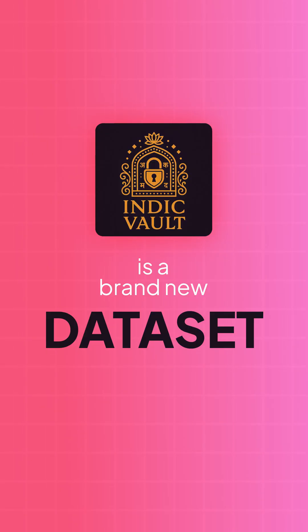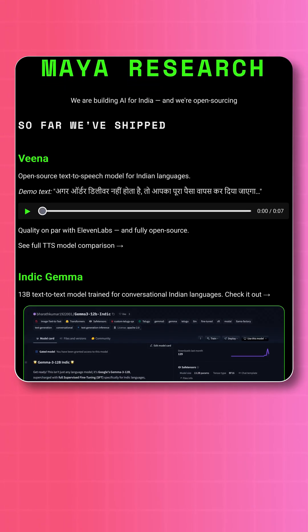Next up in the Indian AI news, Indic Vault is a brand new dataset for fine-tuning Indian AI models, and it was created by Maya Research. Indic Vault is open source under an MIT license, providing instruction-tuned question and answer pairs in Hindi, English, and Telugu. They're also planning to include Marathi and Bengali as well.